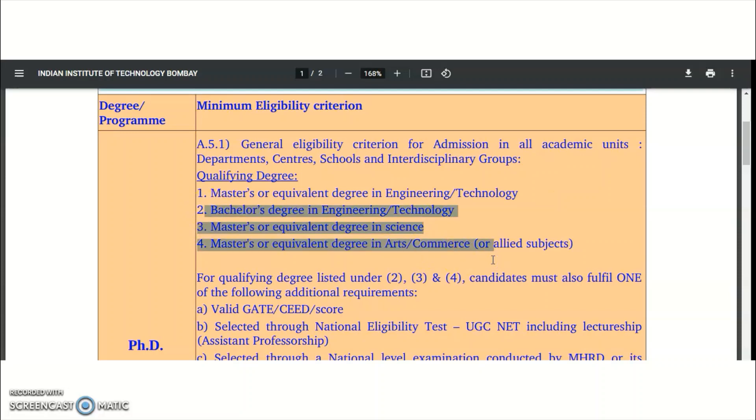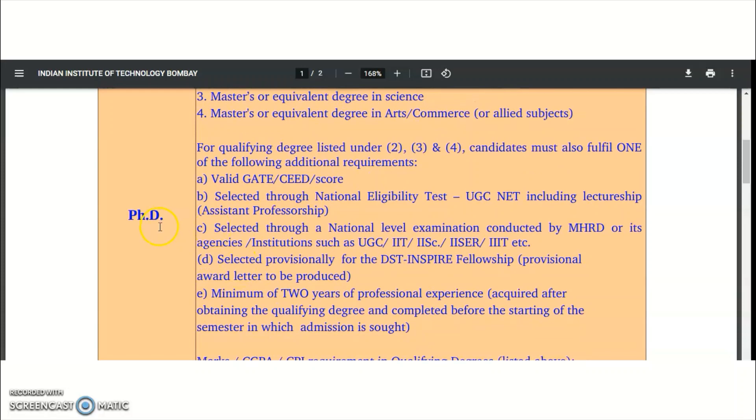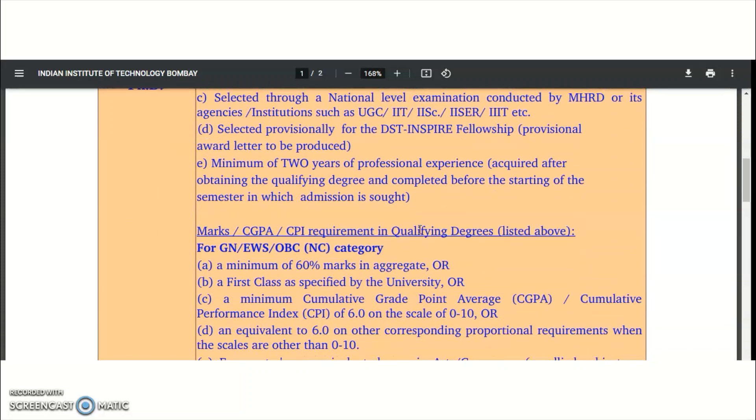Candidates belonging to qualifications two, three, or four must also have one of the following additional requirements — options A, B, C, D, or E: a valid GATE or CEED score, qualifying UGC NET lectureship, qualifying fellowships from MHRD agencies such as UGC, IIT, or CSIR national-level examinations, a DST INSPIRE fellowship, or a minimum of two years of professional experience.